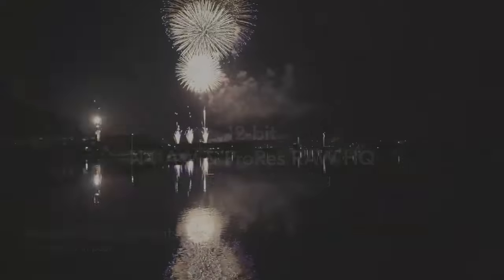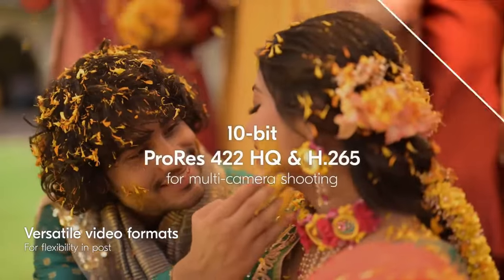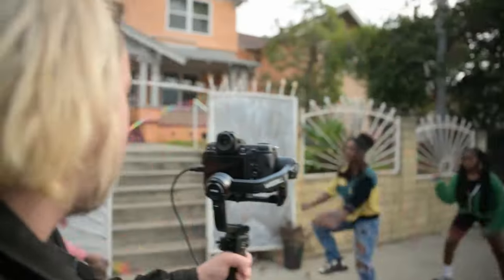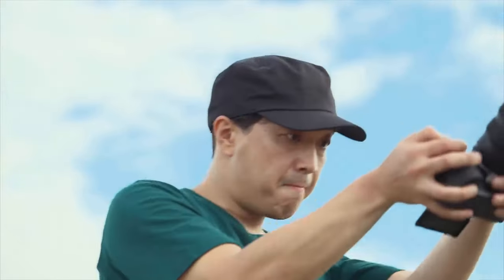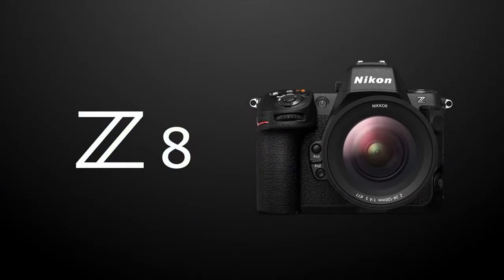Moreover, the usability of the Nikon Z8 is incredibly straightforward. Its ergonomic design and user-friendly interface cater to the needs of photographers at every level. In conclusion, the Nikon Z8 elevates your photography experience to the next level and pushes your creativity beyond limits.